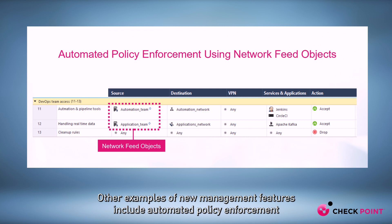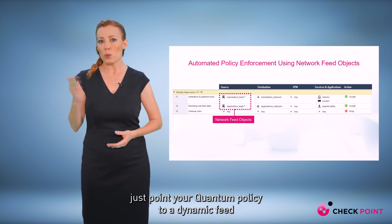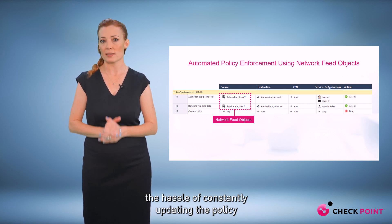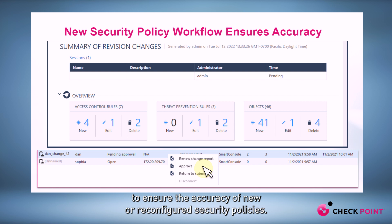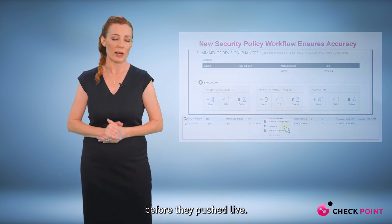Other examples of new management features include automated policy enforcement to save network admin time using dynamic network feed objects. Got a lab with constantly changing resources? Just point your quantum policy to a dynamic feed and it will pull the latest details automatically, saving you the hassle of constantly updating the policy. We now offer built-in policy supervision to ensure the accuracy of new or reconfigured security policies — so a new admin on the team can get their updates checked before they're pushed live.